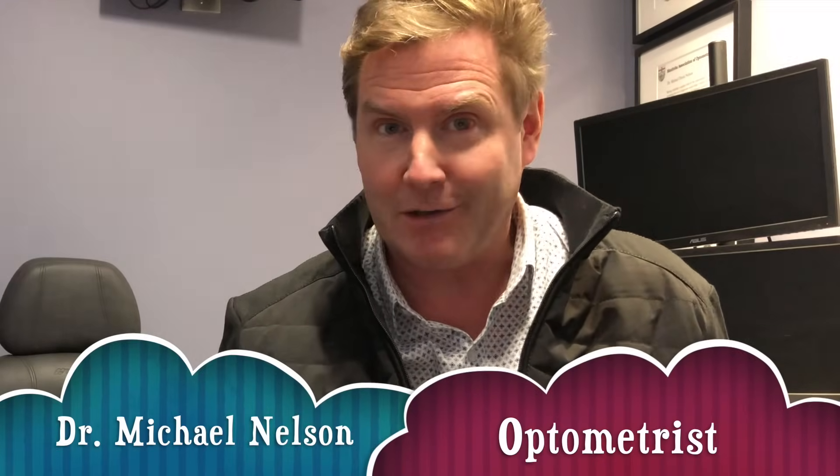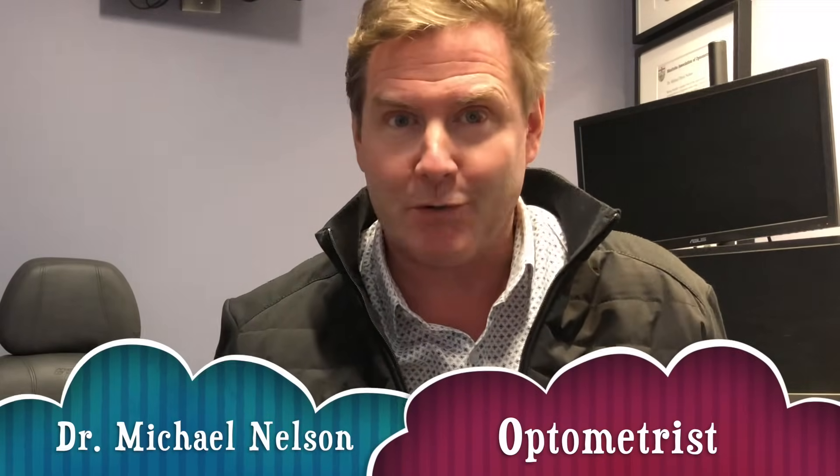Hey, does your eye look like mine? Well, if it does, you might have a subconjunctival hemorrhage. And today, I'm going to tell you what that is, and what you can and need to do about it. I'm Dr. Michael Nelson, and this is Good Optometry Morning.